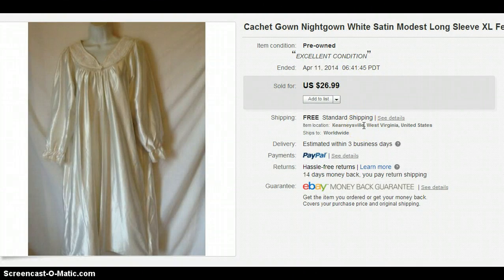This is a Cachet gown. I wanted to show this one because if you have something that's long-sleeved and it's a long gown, you can put "modest" in the title. If it has a high collar, even better — because women do love modest nightgowns. I paid $3 for that and sold it for $26.99.